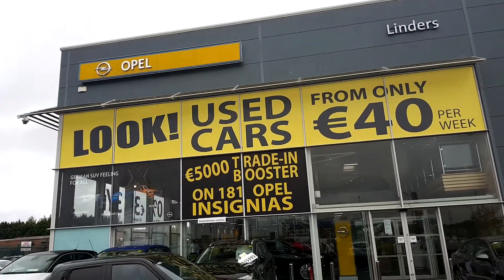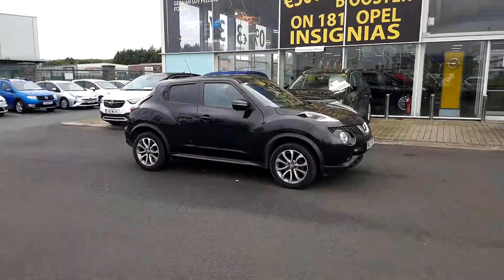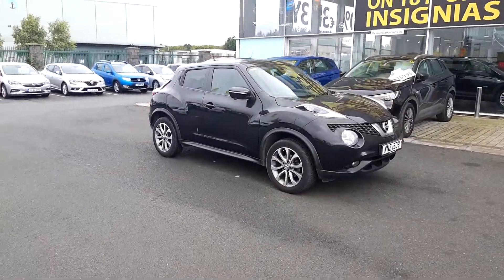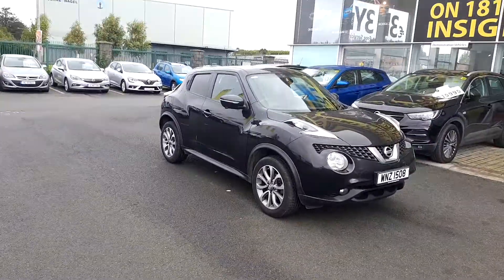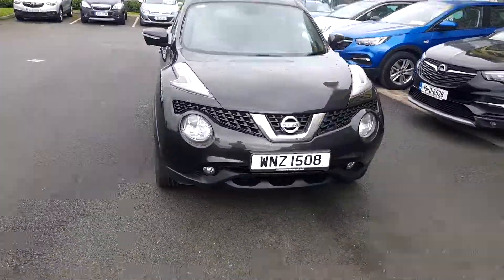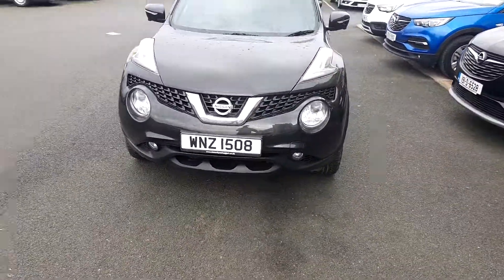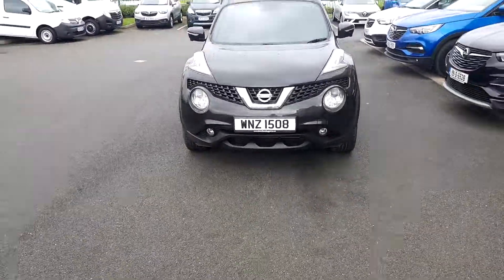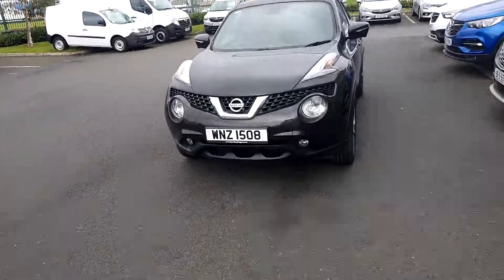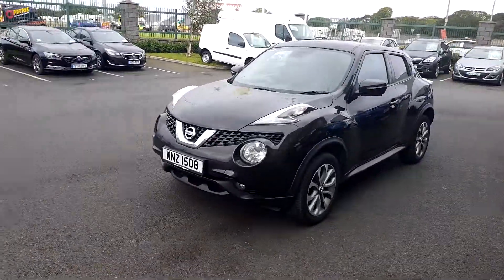It's James here again in Lindus Torvey, just outside Donabay Village. I have a lovely Nissan Juke here I want to show you. As you can see, it's a lovely metallic black, 2015 model — really high spec. I'm going to have a little walk around the car, show you the inside, and then give you another look around the outside as well.